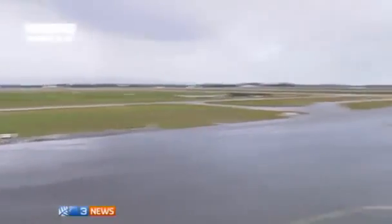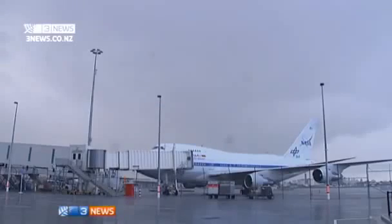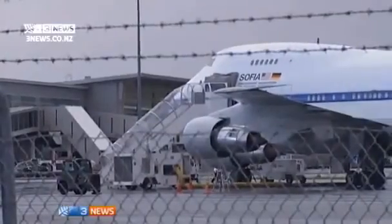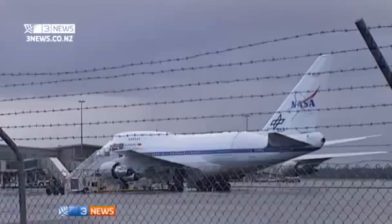Despite the bitterly cold southerly winds, local plane enthusiasts were keen to catch a glimpse of the jumbo jet and its precious cargo arriving. "I heard about this one coming out, and it just sounded like a really cool thing to be able to come and watch." SOFIA will take the first of her 10-hour observation flights over the southern hemisphere on Wednesday.